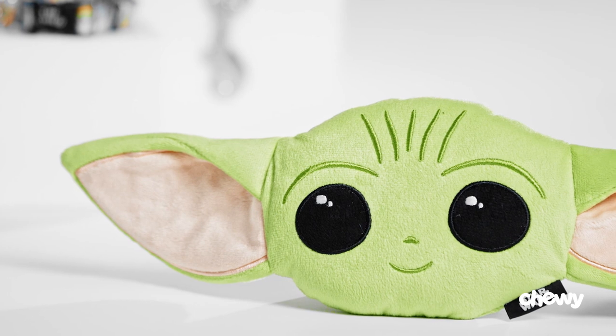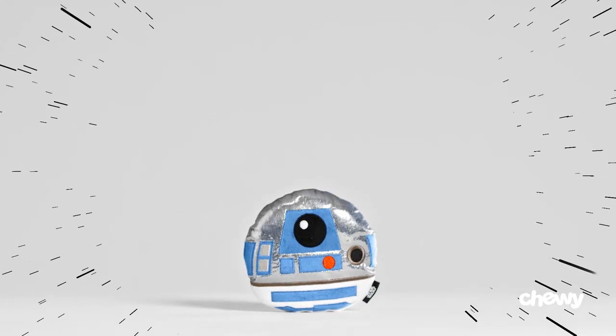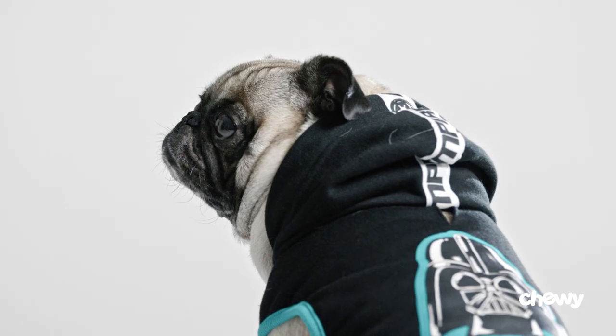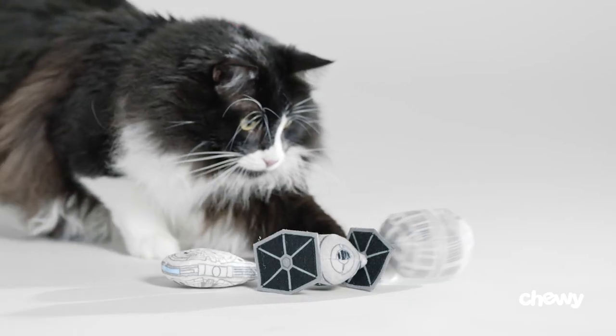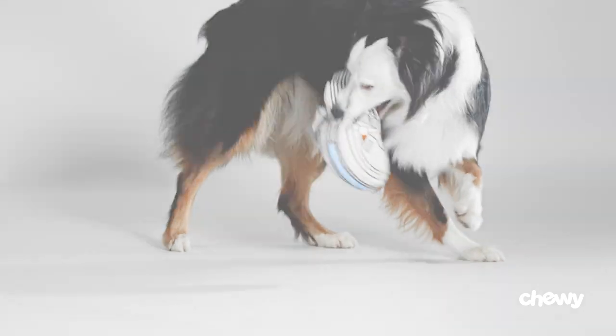With the Star Wars and Mandalorian lines, we were able to really go all out. Generations of fans and families are able to enjoy the epic adventures of Star Wars together. And with the Darth Vader Hoodie, the Millennium Falcon toy, and the Death Star Catnip Balls, our pets can now be a part of the same out-of-this-world experience.